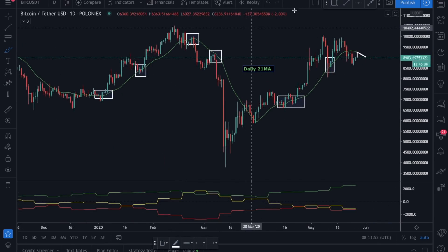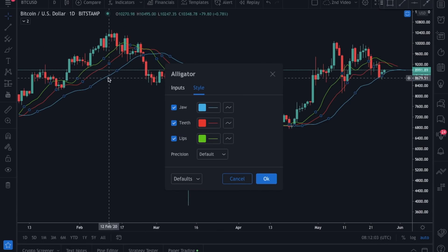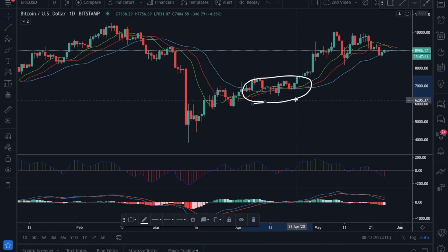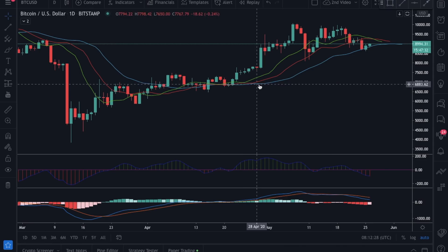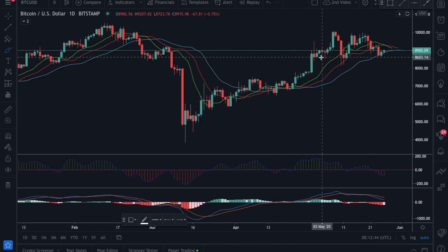Another example I've prepared is the Alligator indicator. The blue line is the jawline of the alligator, the red line is the teeth, and the green line is the lip. When you see the moving averages coiling up around an area, that's the sign the alligator is sleeping. But when you see the lip starting to go to the upside and the jawline to the downside, that's the indication the alligator is waking up and it starts feeding. The final confirmation is when the jawline is broken, indicating the trend is reversing.